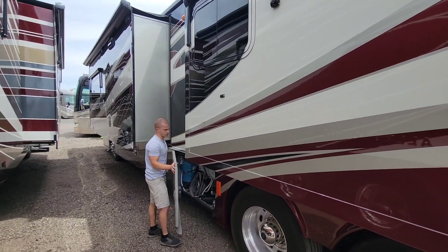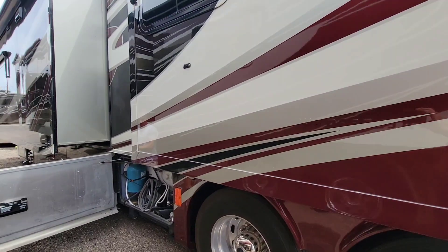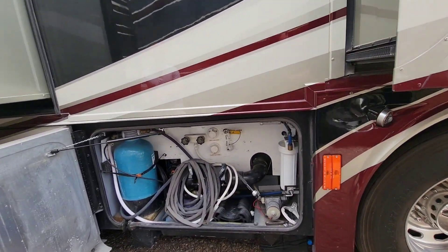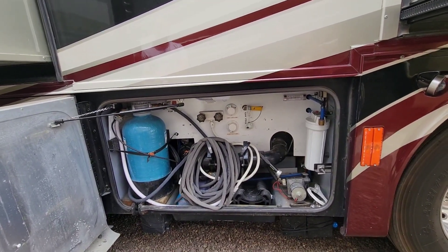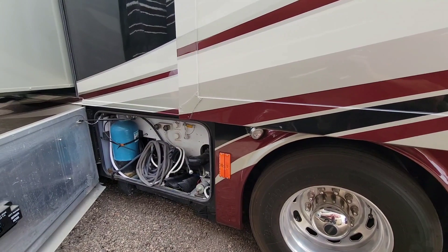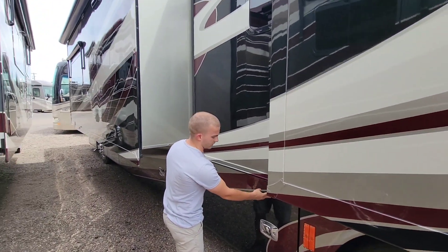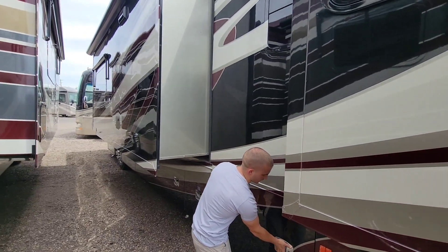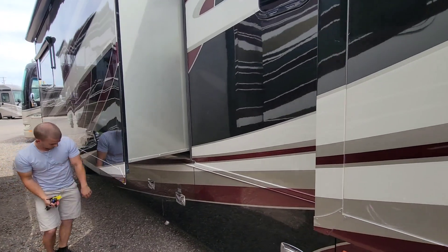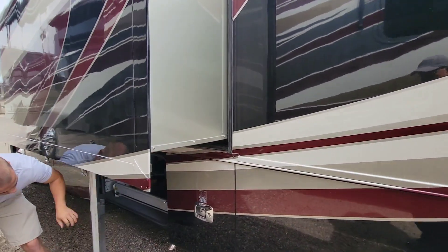We've got a disconnect switch back here with your batteries. When it comes to the disconnect switch, if you're storing it for a long period of time, make sure those are off. There is also a regular disconnect as soon as you walk into a coach like this where you can turn those off if you're leaving for a short time. But if you're leaving it for weeks at a time or it's sitting on the side of your house, you do want to hit those off so you're not draining the batteries. That is one of the things that does go bad pretty quick here in Arizona — batteries.